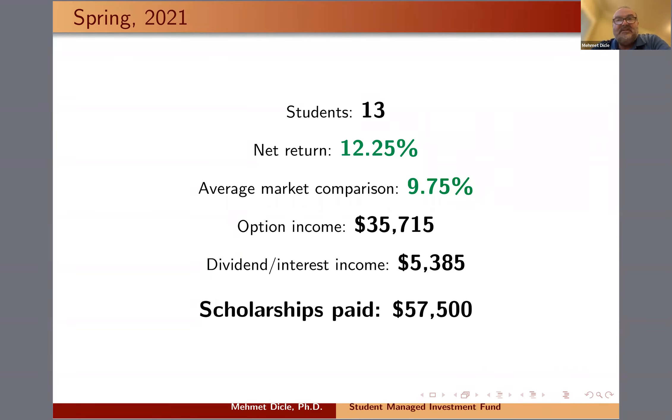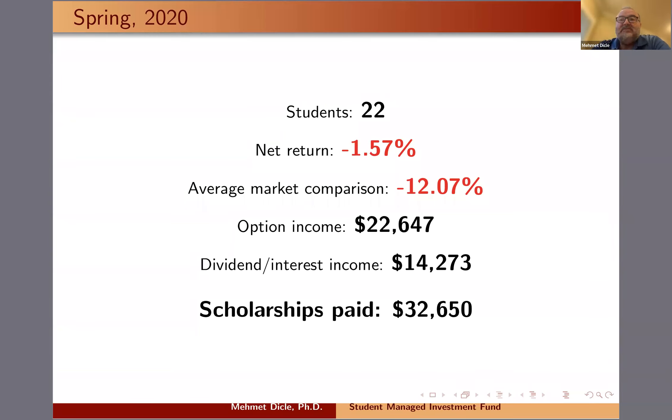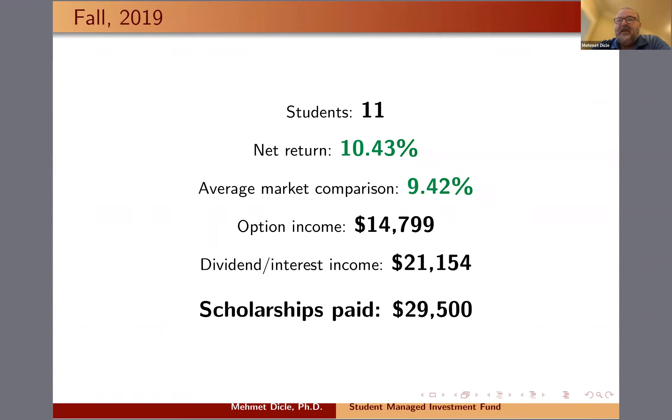In Spring 2021 with 13 students, we beat the market again — the market average was 9.75%, we had a 12.25% return, and we paid out $57,500 in scholarships. In Fall 2021, we again beat the market and paid $65,000 in scholarships. In Spring 2020, the market was down about 12% and we were down a little, but we managed to generate significant option income and dividend interest income. We had bonds invested in anticipation of the market crash, liquidated the account, and accumulated profits that let us pay about $32,000 in scholarships. Going into COVID, the market was about 9.42% positive and we had about 1% more than that, paying about $30,000 in scholarships.